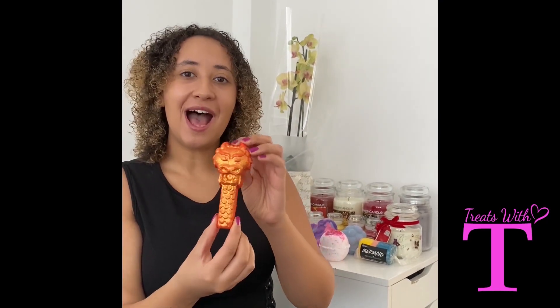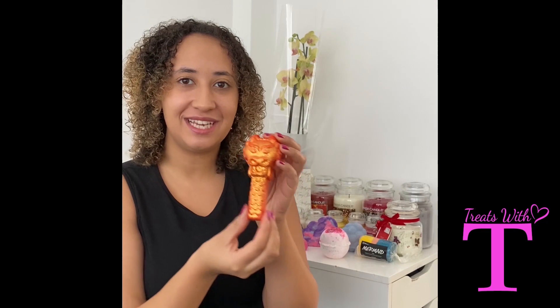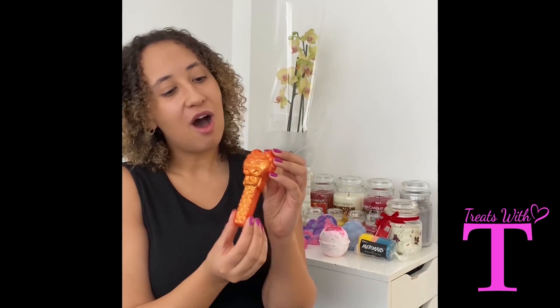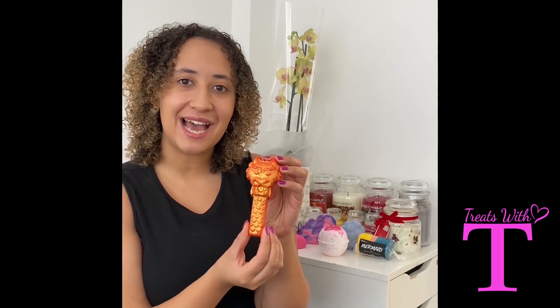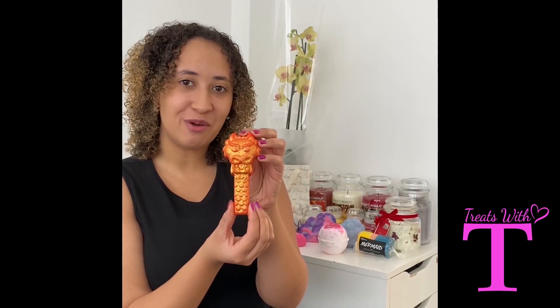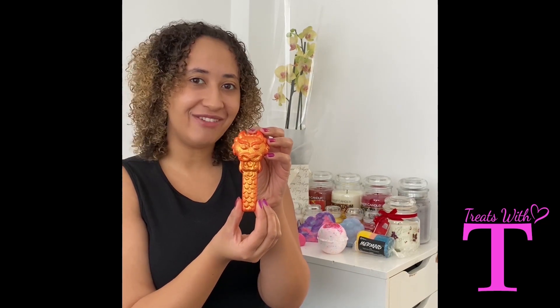This is actually a bubble bar and you can see the shimmer on my finger already — this is definitely going to leave you with a shimmer effect after bathing. On the Lush website it actually says to welcome this dragon to bring you luck, strength and wisdom from your bar. I think I'll definitely be feeling positive after this bar.